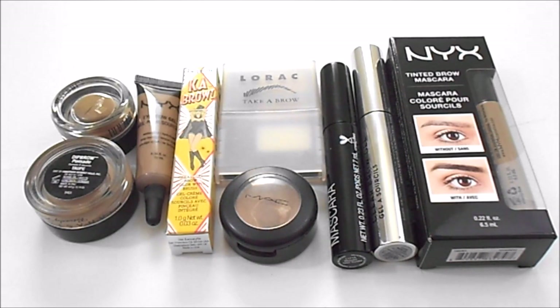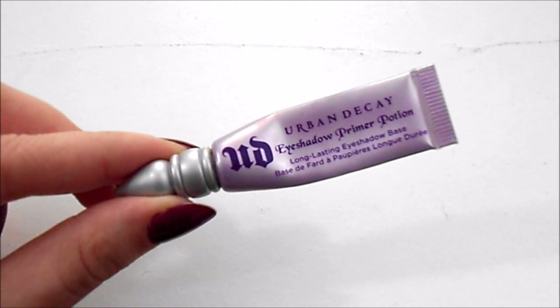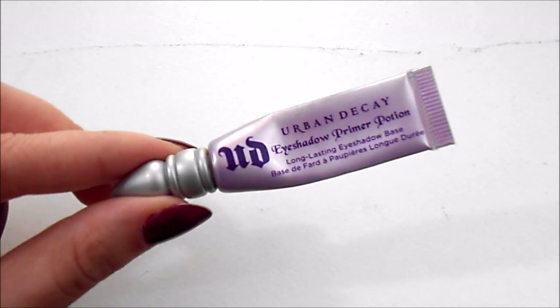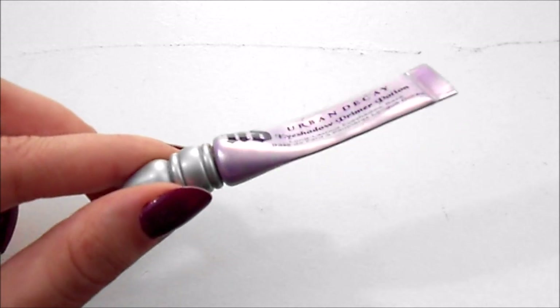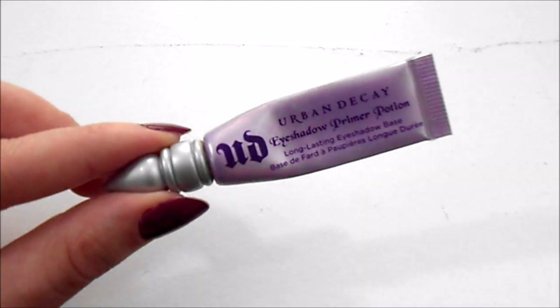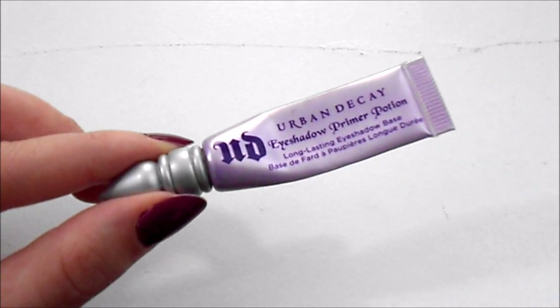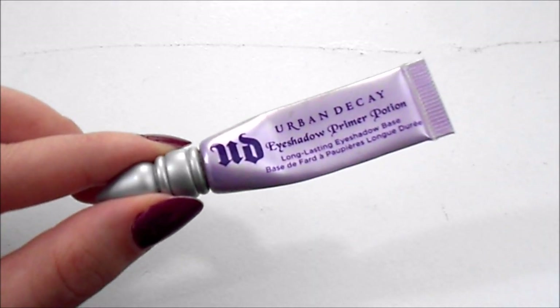For brow gel, I currently have three. At my last update I also had three. I have the Wet n Wild Brow Mascara that is tinted, the Anastasia Clear Brow Gel, and the NYX Tinted Brow Mascara. My ideal number for this category has stayed the same from last update to today. For eye primer, I currently have one. At my last update I had one, so I have stayed the same. I have the Urban Decay Eyeshadow Primer Potion — I am almost done with this one. My ideal number for this category has stayed the same — I would just like to have one eyeshadow primer.